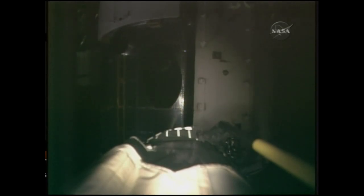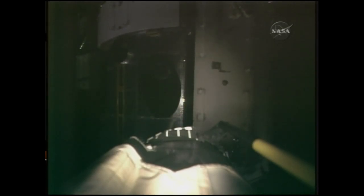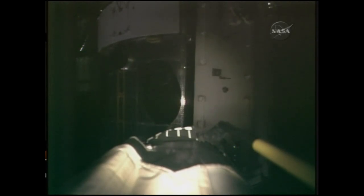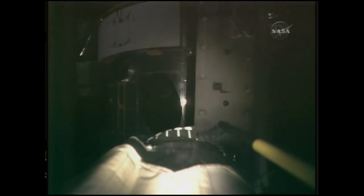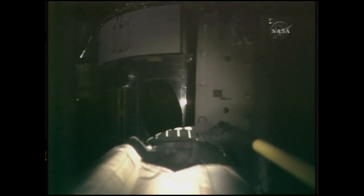The equipment section coming into view with the aft shroud of the telescope. Behind those doors are the rate sensor units, essentially the gyroscopes that control the telescope's attitude.